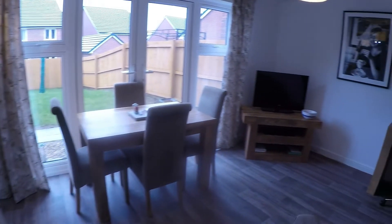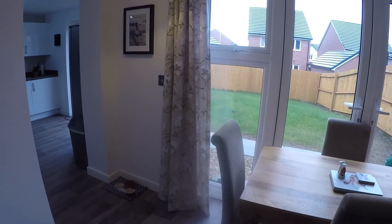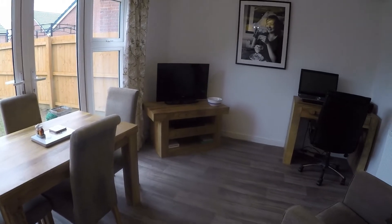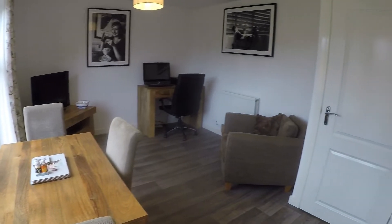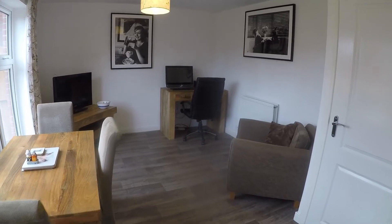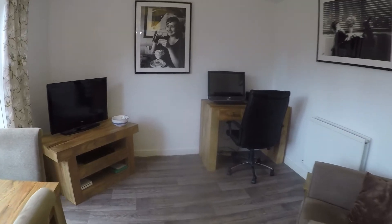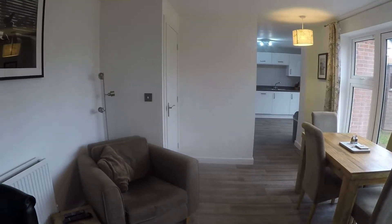Towards the rear, you have this lovely open plan diner through to the kitchen — a fantastic space with double doors out onto the garden, and lots of room to accommodate a large table and chairs. Alternatively, as utilized here, it works as a family space with an office area, small table and chairs, and a seating area. Again, lovely and bright with lots of natural light coming through.